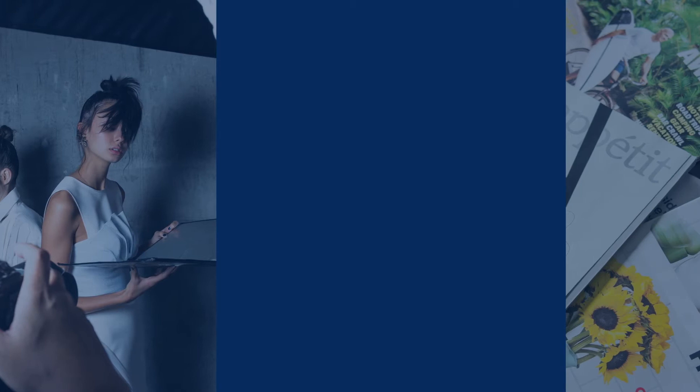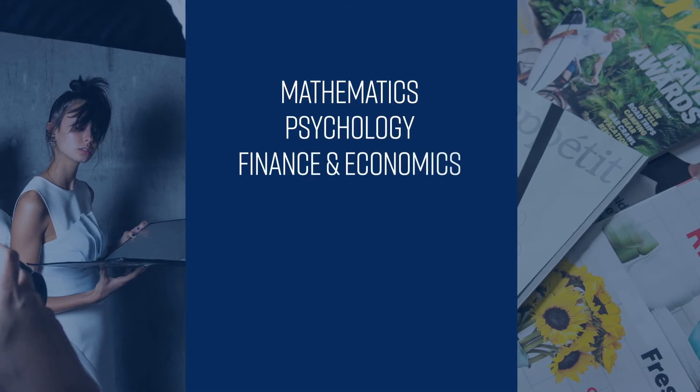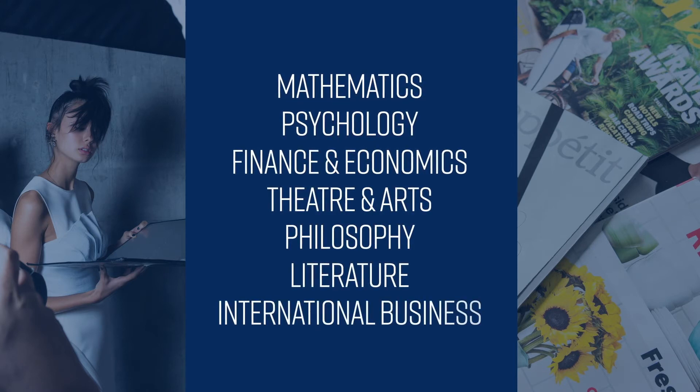Our minors range from mathematics, psychology, finance and economics, theatre and arts. There's also philosophy, literature, and international business.